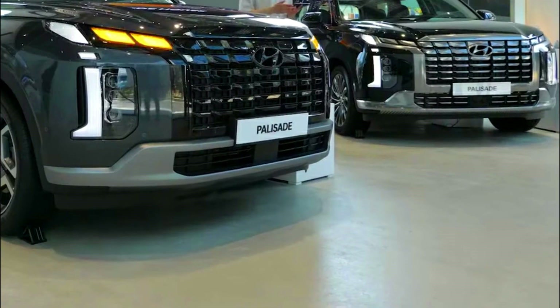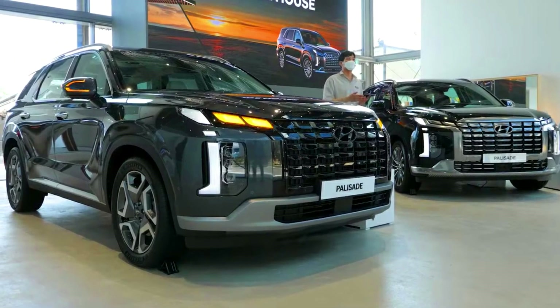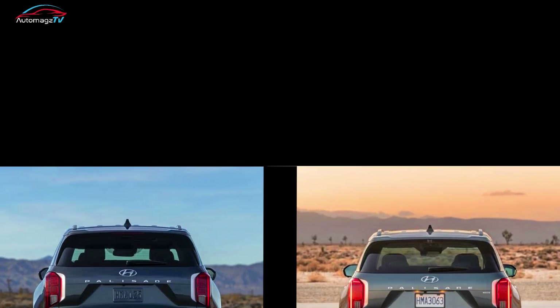The 2023 Hyundai Palisade has a new design and new features for both the exterior and interior. New exterior elements include a new grille, front and rear bumper fascia, headlights, multi-spoke alloy wheels, and auto-dimming outside mirrors.